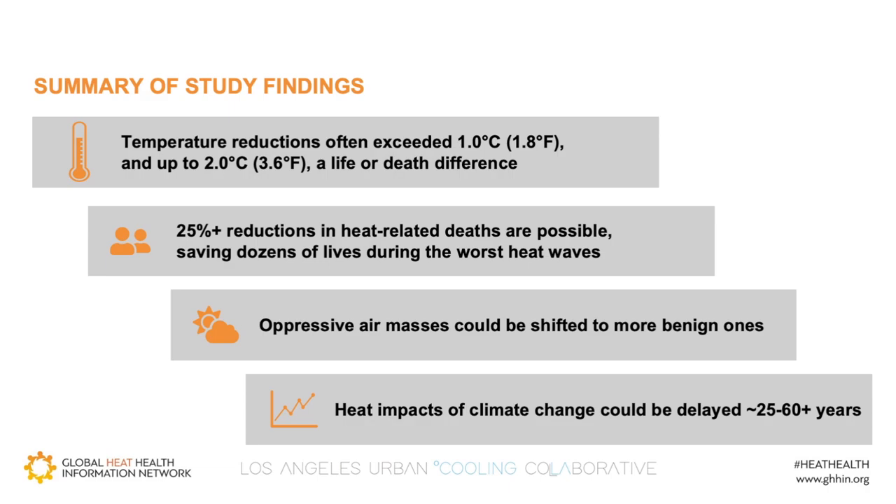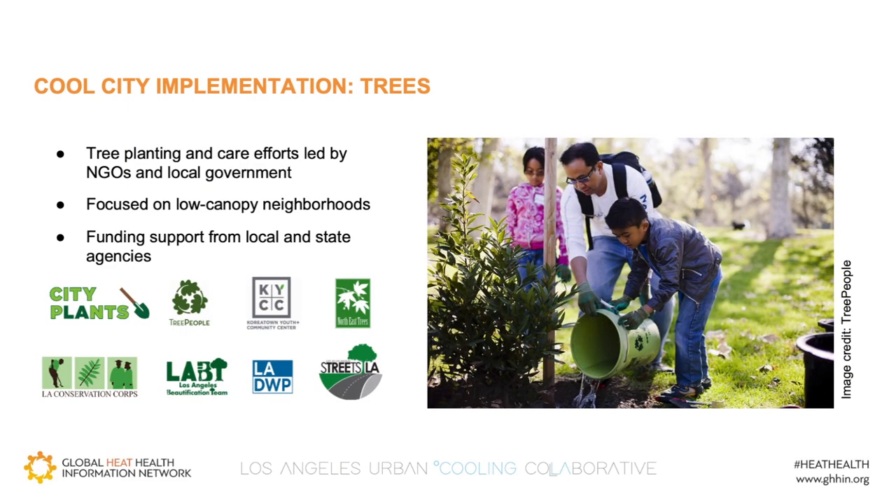Finally, we found that these land cover prescriptions could have a quantifiable benefit on delaying or even negating heat impacts of climate change for the region, with scenarios delaying warming by two to six decades. LA is fortunate to have a robust set of entities, including nonprofits and government agencies focused on tree planting and care, largely in neighborhoods with the lowest tree cover. Perhaps the biggest challenge is providing regular watering for the first few years of a young tree's life, and in LA many tree planting campaigns involve residents who are asked to help water trees planted in the public right of way in front of their homes.